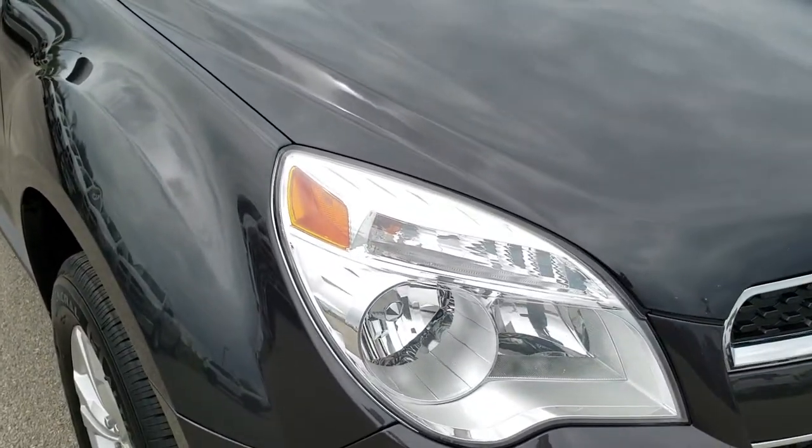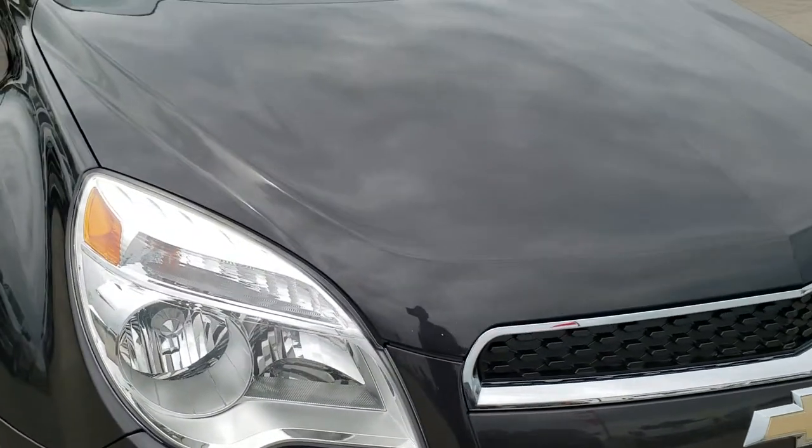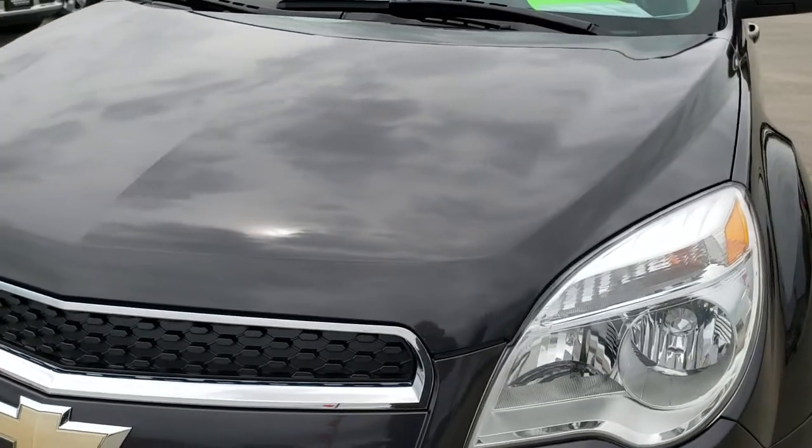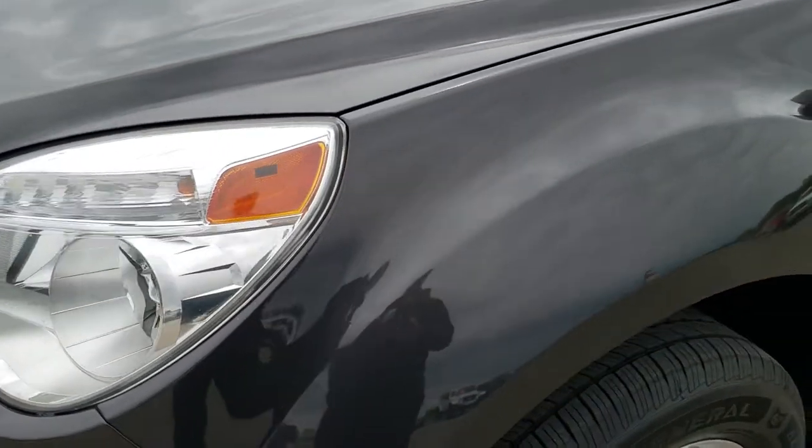This vehicle has the 2.4 liter four-cylinder motor, and from this HD video you will be able to tell that this Equinox is in really nice condition considering the miles on it.